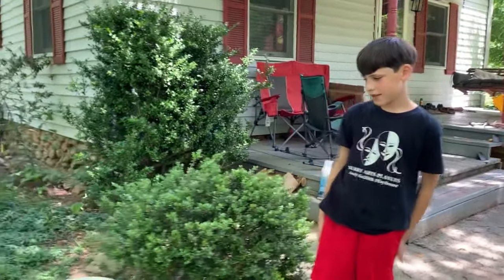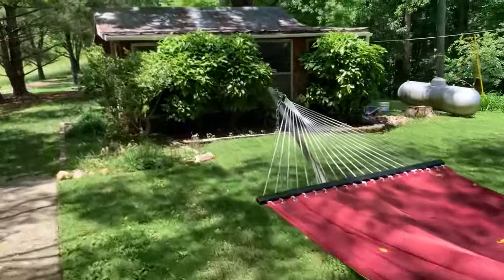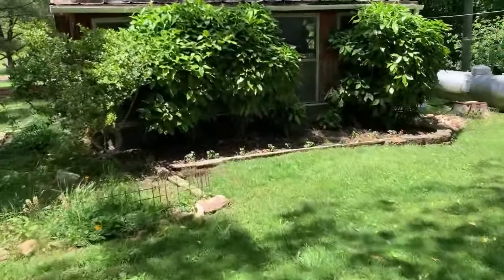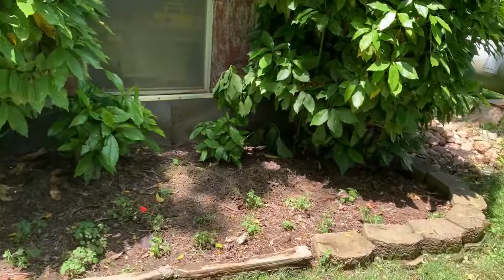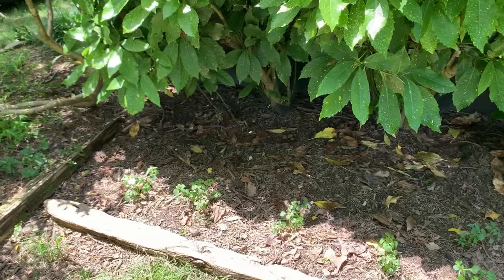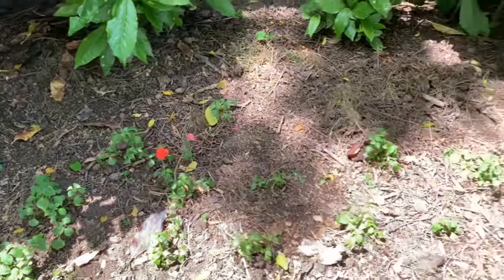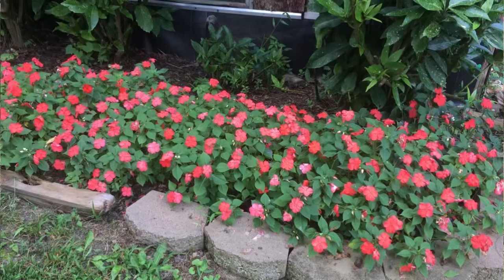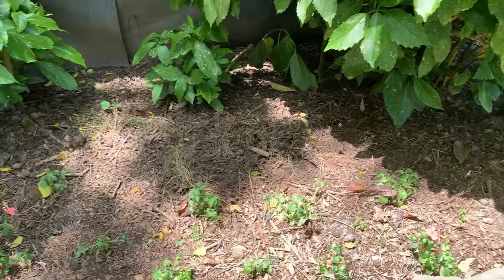These are my begonias, so that's pretty disappointing. Coming over here is where I plant my impatiens. In the winter the chickens love to hang out right here — the sun just shines on it and they bask in the sun. But in the summer I plant my impatiens here, and since we've had chickens they don't grow that much. These have just been planted recently, so we'll see.